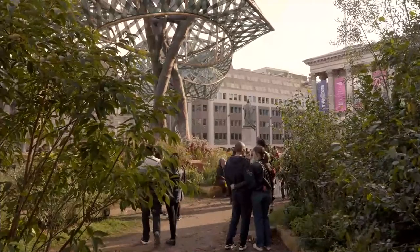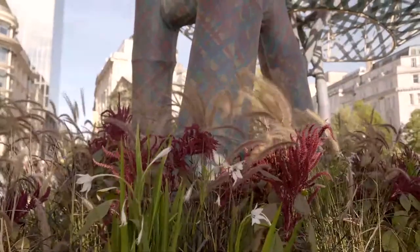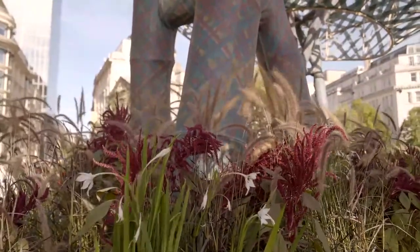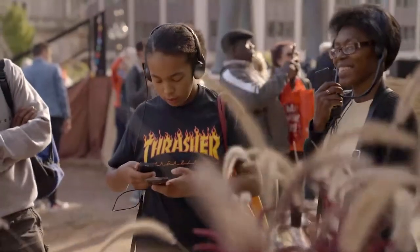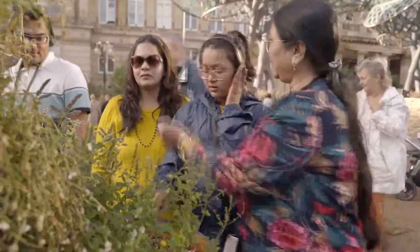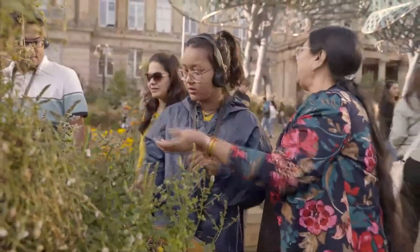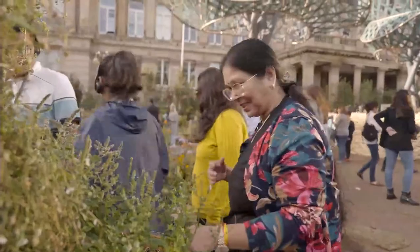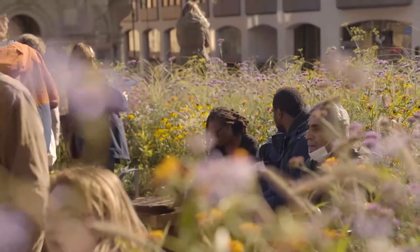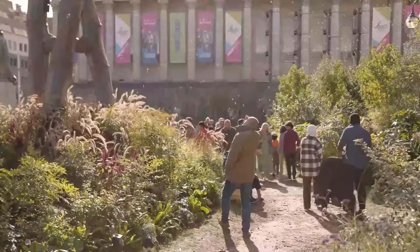We did a lot of research together about how forests propagate in nature. We used digital studies of the site itself to see where there'd be hot spots, microclimates, sunny areas, shaded areas. Then we worked with amazing horticulturalists Chris and Toby Marchant, who programmed the planting beds accordingly — temperate planting, forest planting, sunny meadow planting.